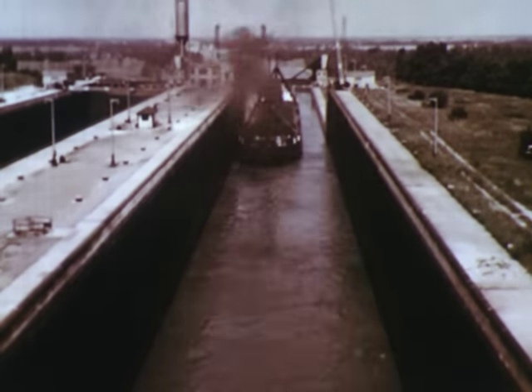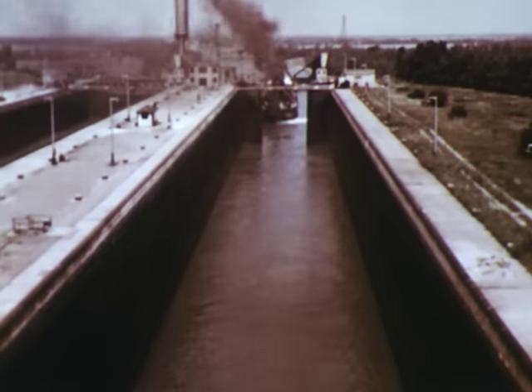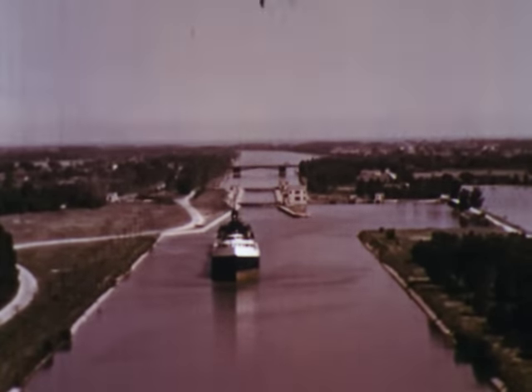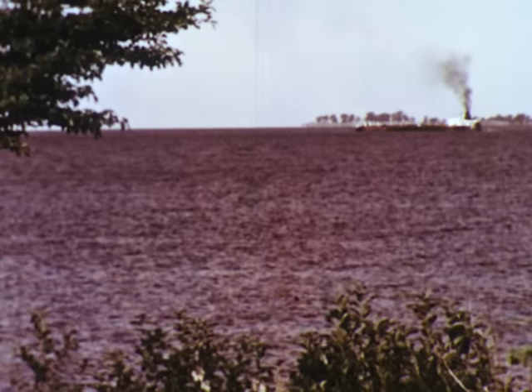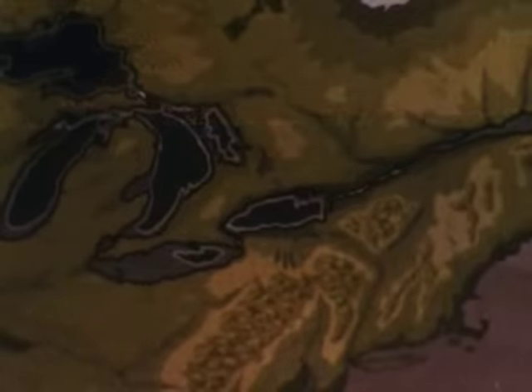With this splendid canal, large ships can easily pass around Niagara Falls. But the route to the sea is still not open. After crossing Lake Ontario, ships meet an equally difficult obstacle in the St. Lawrence River.